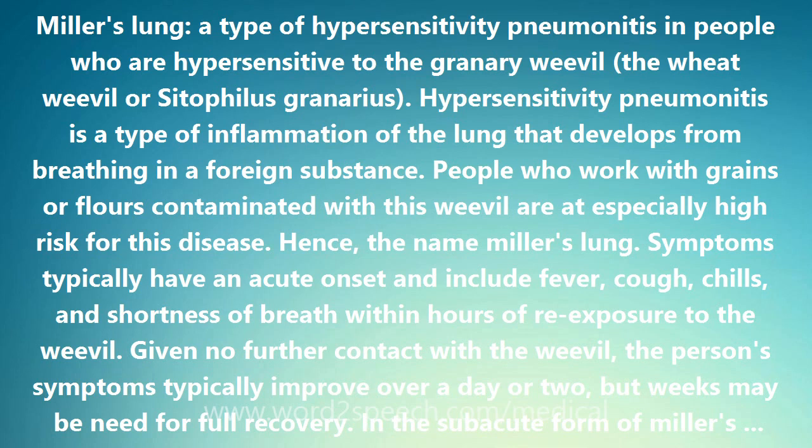Hence the name Miller's Lung. Symptoms typically have an acute onset and include fever, cough, chills, and shortness of breath within hours of re-exposure to the weevil. Given no further contact with the weevil, the person's symptoms typically improve over a day or two, but weeks may be needed for full recovery.